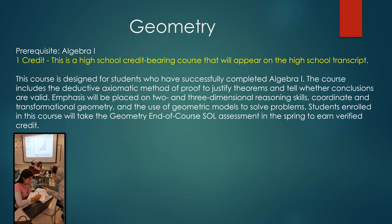Geometry is a high school credit bearing course that will appear on the student's high school transcript. This course is designed for students who have successfully completed Algebra 1. The course includes the deductive axiomatic method of proof to justify theorems and tell whether conclusions are valid. Emphasis will be placed on two- and three-dimensional reasoning skills, coordinate and transformational geometry, and the use of geometric models to solve problems. Students enrolled in this course will take the Geometry Standards of Learning assessment in the spring to earn a high school verified credit.